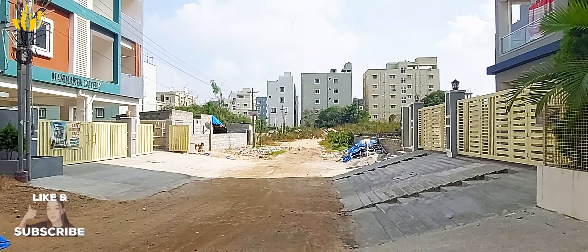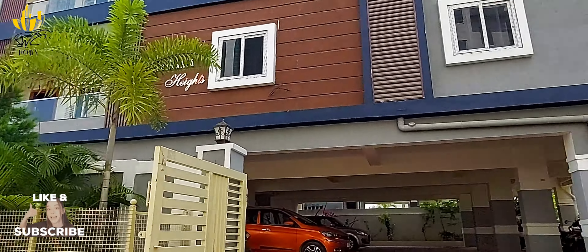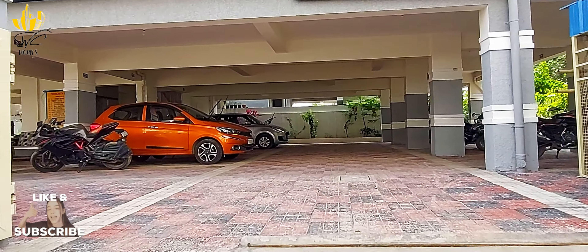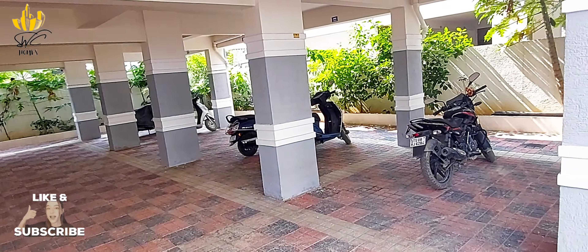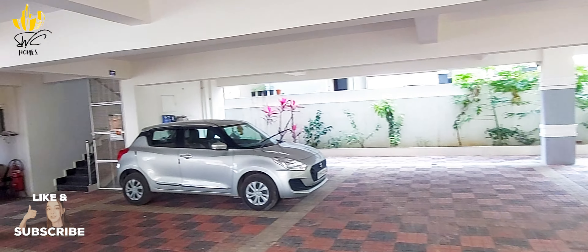This is a high-tech city and it's a very nice location. The parking lot has plenty of space for car parking. This is a 24x7 power backup and the generator is already installed.